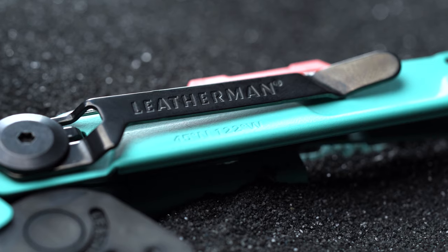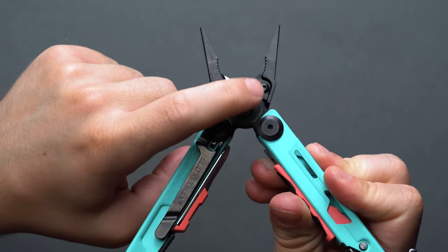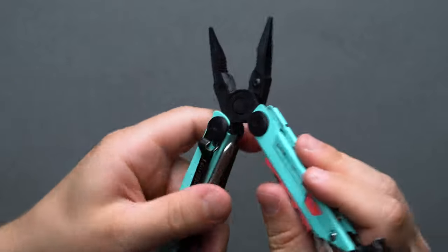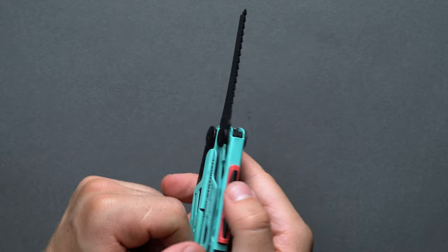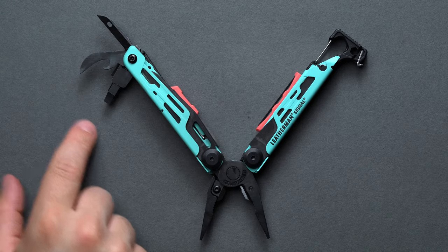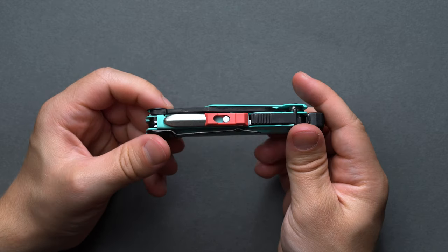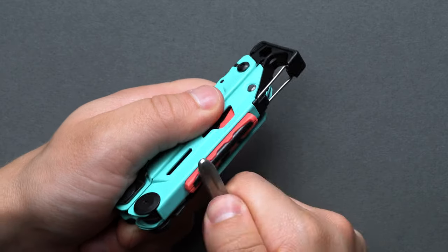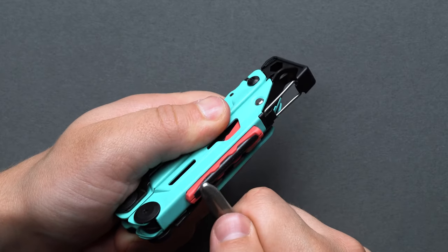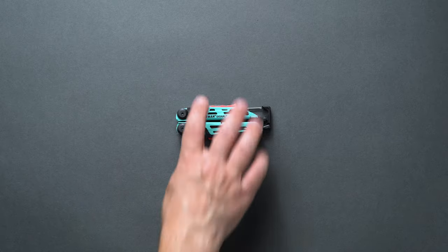Here are the 19 outdoor-focused tools the Signal Multi-Tool builds in: needle-nose pliers, regular pliers, premium replaceable wire cutters and hardwire cutters, a wire stripper, 420HC combo knife, a saw, a hammer, an awl with a threaded loop, a can opener, a bottle opener, a ¼ inch hex bit drive, a bit driver, a ¼ inch box wrench, a carabiner, a 3/16th box wrench, a safety whistle, a ferrocerium rod, and a diamond-coated sharpener. Also head over to the Leatherman site to pick from 9 different color options.